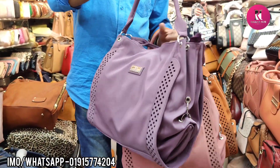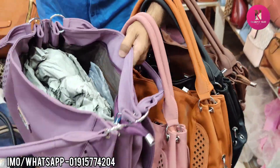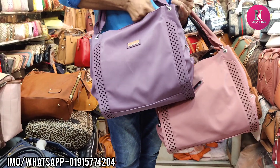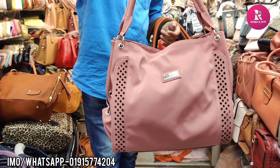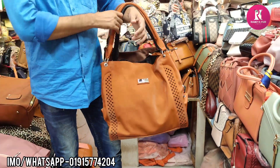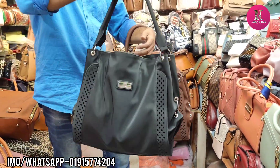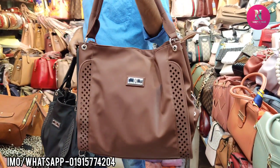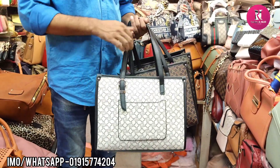It is a perfect price. It is a purple color. This is a boxy style, very beautiful.